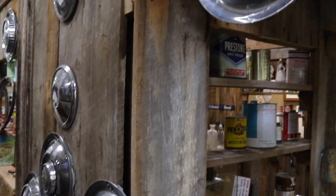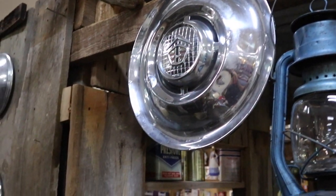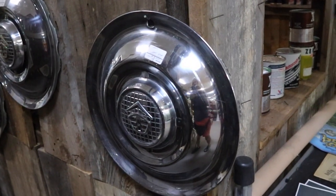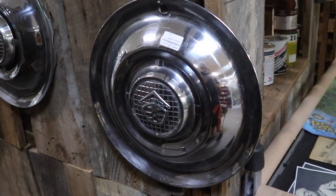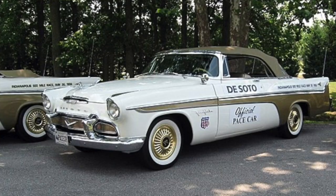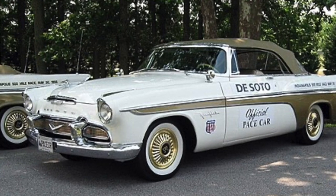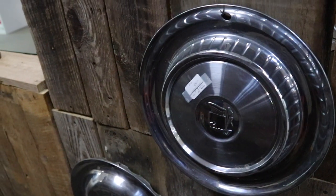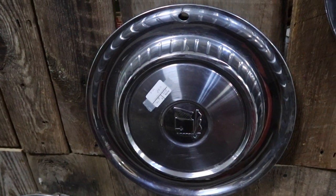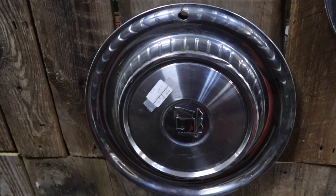Old hubcaps are not something to turn your nose up at these days — some are pretty valuable because people are restoring old cars. It's nice when you can get sets, and paint condition is important. The '56 DeSoto particularly was a beautiful car, and DeSotos are very collectible now. At $6 each these are pretty good deals; some would sell for a lot more online, so something to look into for resellers or car parts collectors.